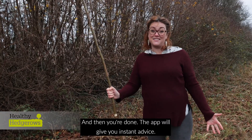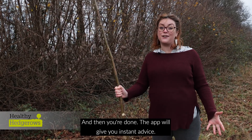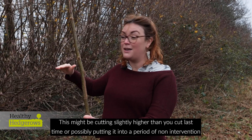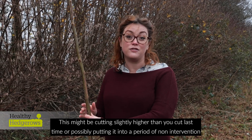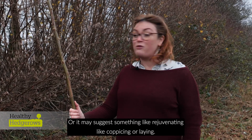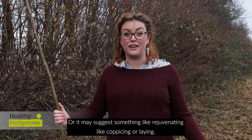And then you're done! The app will give you instant advice. This might be cutting slightly higher than you cut last time, or possibly putting it into a period of non-intervention where you don't trim it for a while at all. Or it may suggest something like rejuvenating, like coppicing or laying.